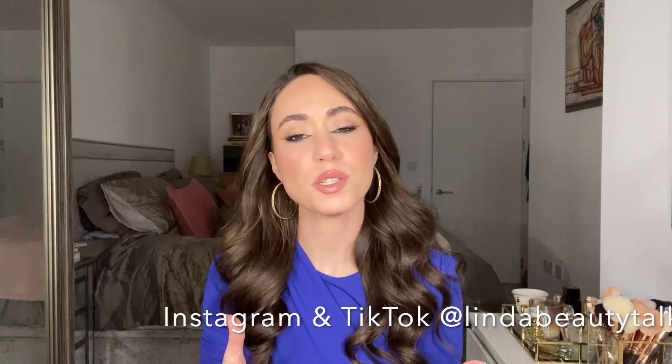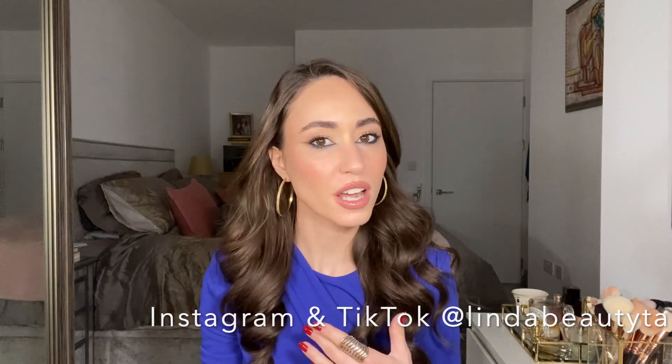Before we get into the video, please don't forget to like my video so that I know you like this type of content, and also don't forget to subscribe to my channel — that means a lot to me because it really helps the YouTube algorithm. Also don't forget to follow me on Instagram and TikTok, where I share other beauty tips and a little bit of my personal life. Now let's get into it!